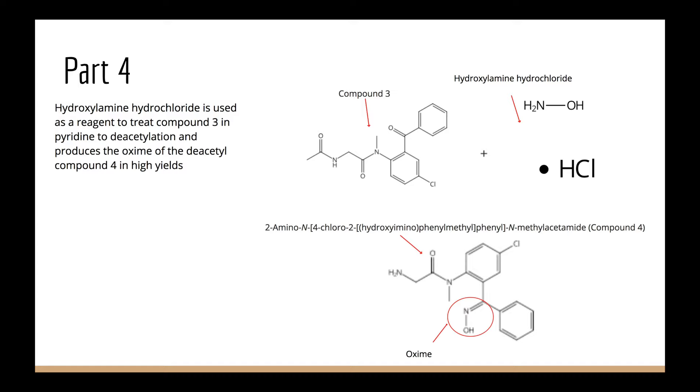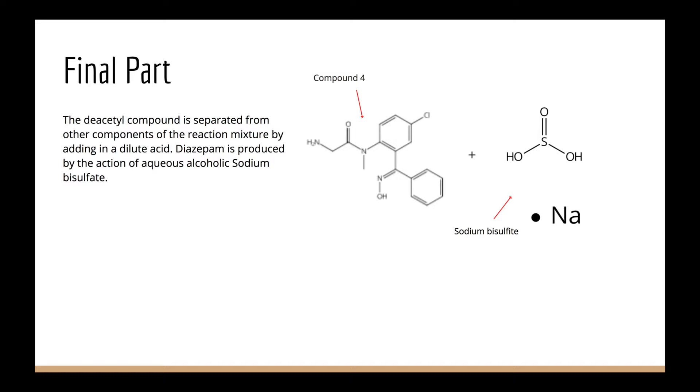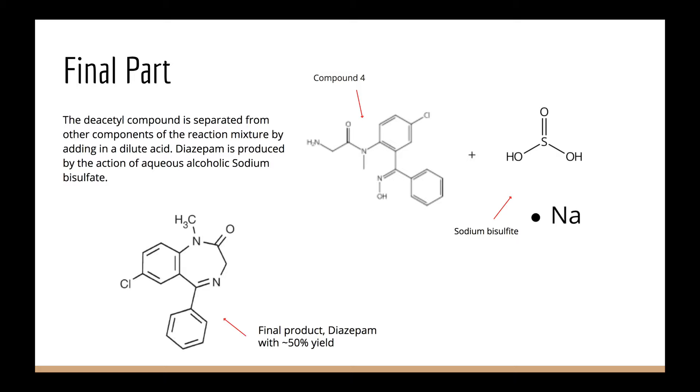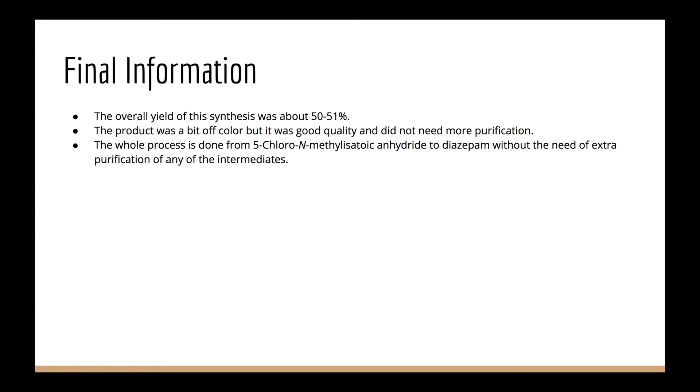The final step to creating diazepam is separating the deacetyl compound from other components of the reaction mixture by adding a dilute acid. Diazepam is produced by the action of aqueous alcoholic sodium bisulfite. The overall yield for this synthesis was about 50–51%. The product was slightly off-color, but it was good quality and did not need any further purification. The whole process goes from 5-chloro-N-methylisatoic anhydride to diazepam without the need for extra purification of any of the intermediates.